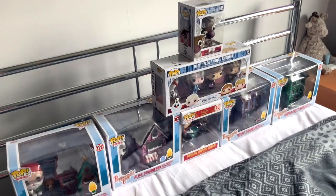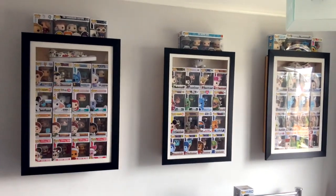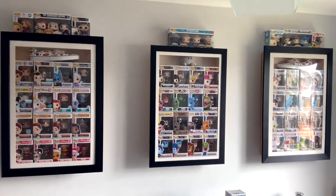Thank you so much to Funko, Shop Disney, friends and family, the Wizarding World people that sent me the Patronuses, and to everyone that sent me Funkos over the years. I'm going to continue buying them and collecting them — how could I not? Thanks for watching, take care of yourselves, I'll see you soon. As for my frames — I'll put in the description where I bought them from. That's my Funko collection.